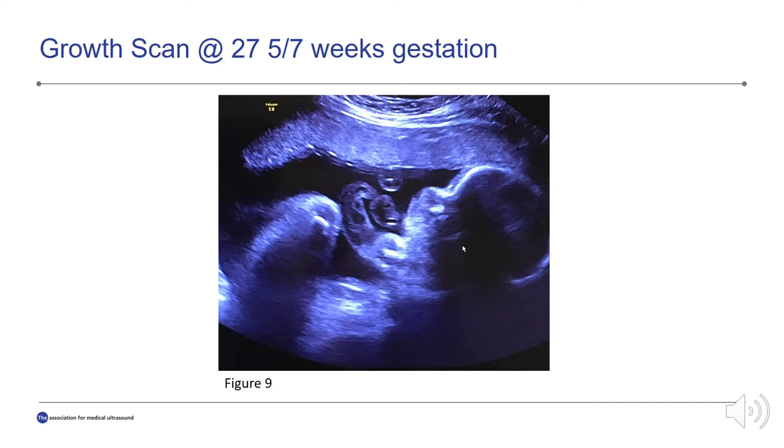This is a growth scan at 27 weeks and 5 days of gestation. Again we see the anterior placenta. The fetus was in cephalic presentation with a fetal heart rate of 124 beats per minute. The biparietal diameter was at the 49th percentile, head circumference at the 19th, abdominal circumference at the 38th, femur length less than the 1st percentile, and estimated fetal weight at the 32nd percentile. We see truncated forearms and radial deviation of the hands bilaterally.